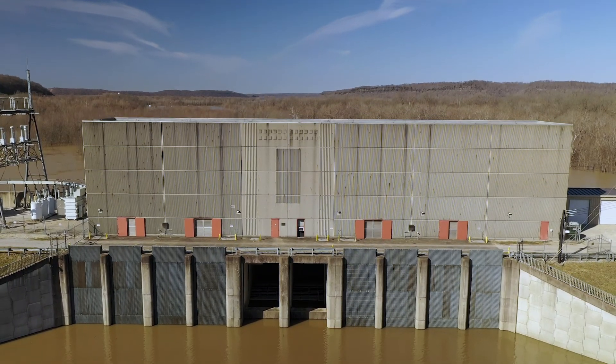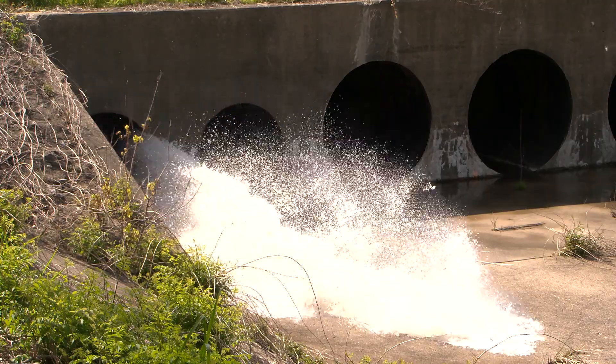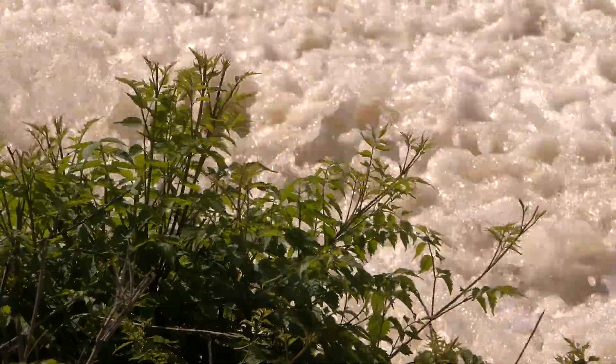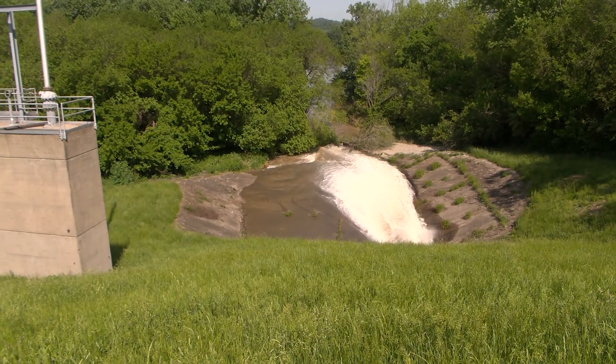Sixteen flood pumping stations form another critical part of the flood protection system. Each station contains multiple pumps that are used to suction water from stormwater pipes and swollen creeks and pump it over the levee back into the Ohio River.